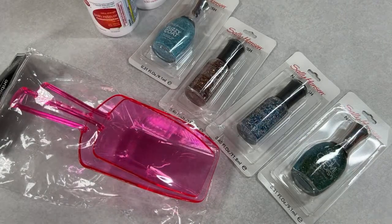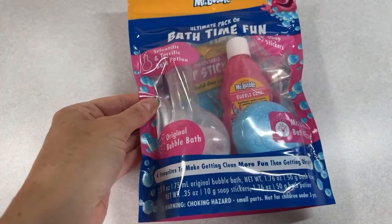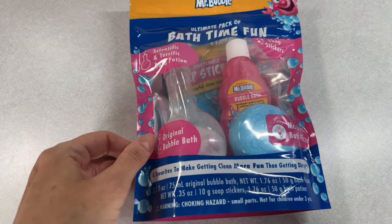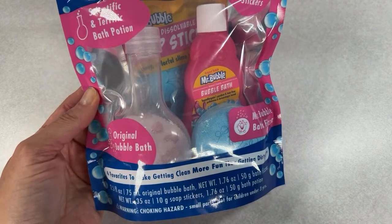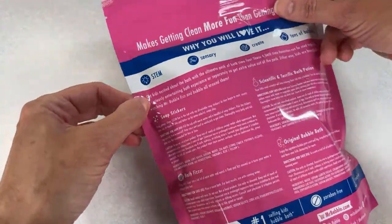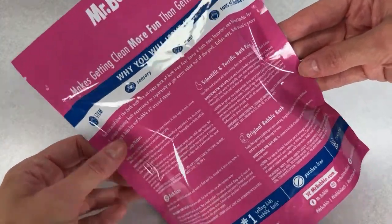Now I want to show you guys some items not from Dollar Tree — starting with the Walmart Mr. Bubble items. Mr. Bubble is usually pretty affordable. They sent me this — it's giving throwback vibes. It's called the Scientific and Terrific Bath Potion — original bubble bath. Inside you get soap stickers, a bath fizzer, original bubble bath, and the scientific and terrific bath potion.